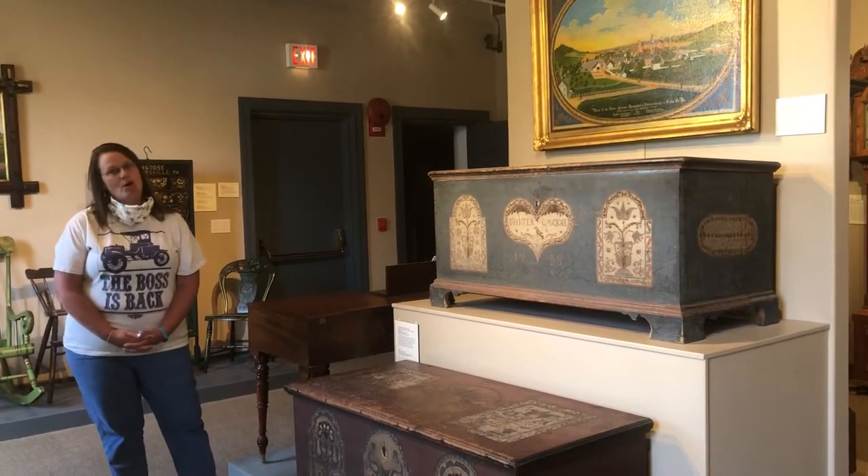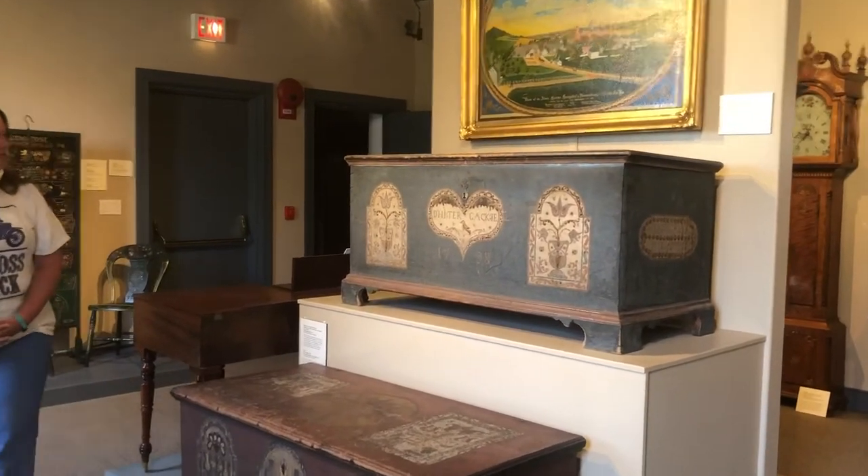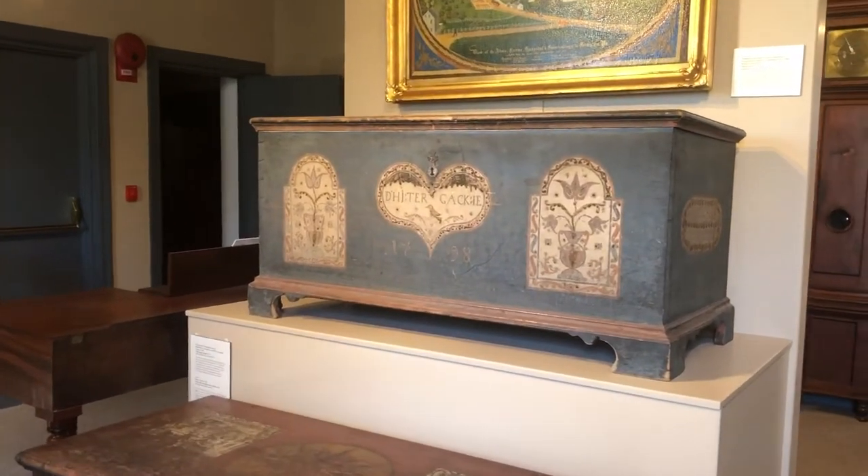What we're looking at right now are two of our most beautiful dower chests, also known as blanket chests. We have several of these in our collection.